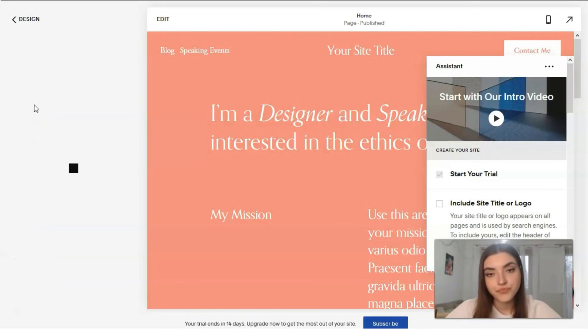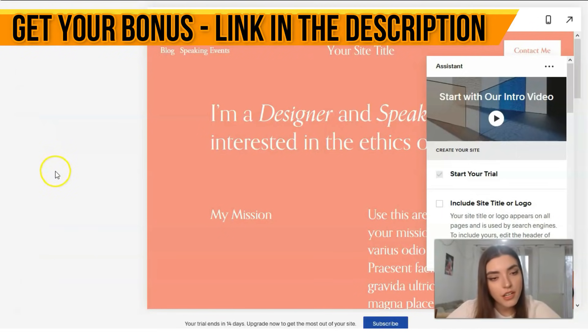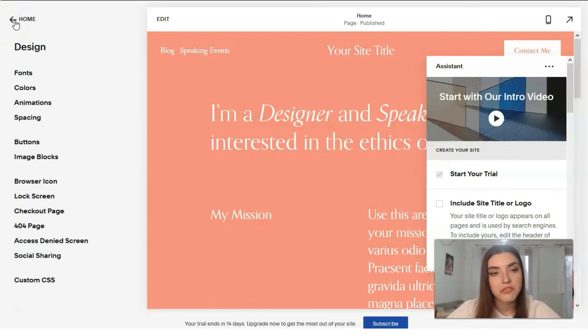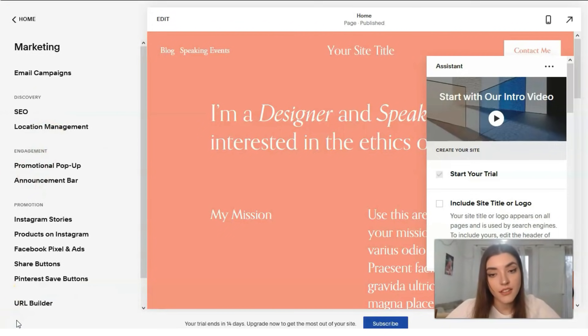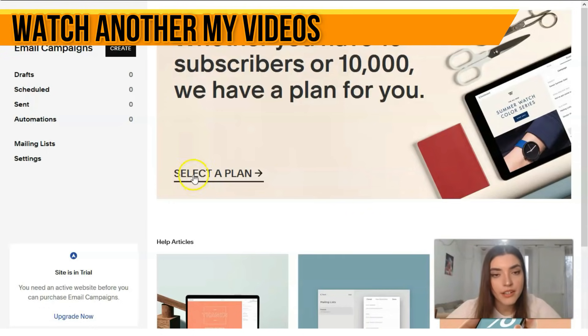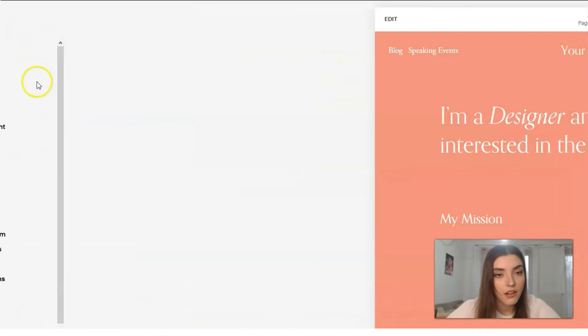We have Animations — we can add some animations, but right now there are none set. We also have spacing and image block options. For the Marketing section — it's very interesting because it's possible to launch email advertising right here. You can add automated mailings according to pre-prepared letter layouts and scripts, and create everything right here.